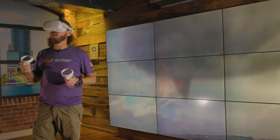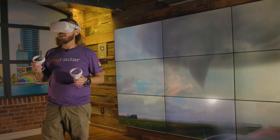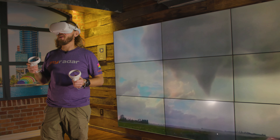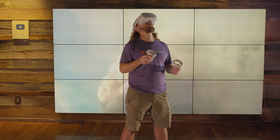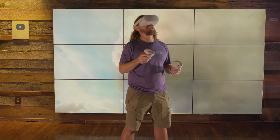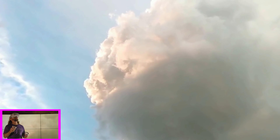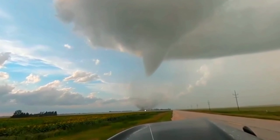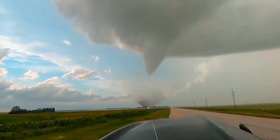The tornado was on the ground for about 15 minutes total — at this point in the video, it had been on the ground for probably about six minutes. Still an incredible view. One of the most unique things about this storm was that there was such a carved-out clear slot — you can see no clouds here, the winds are wrapping around, funneling back into the storm. Incredible view, and here we go — the debris cloud is starting to become more defined as it starts to interact with the trees and buildings in this farmyard.